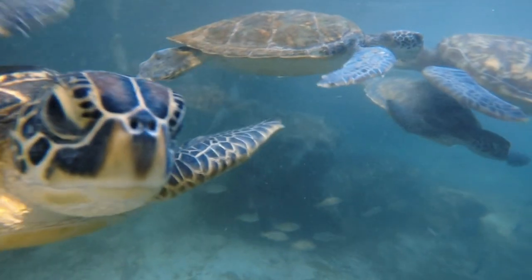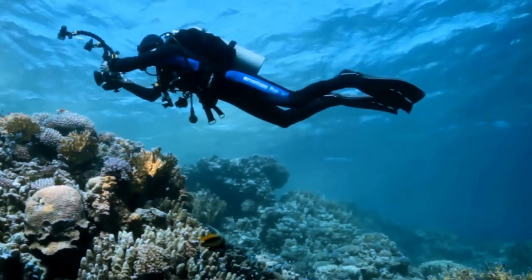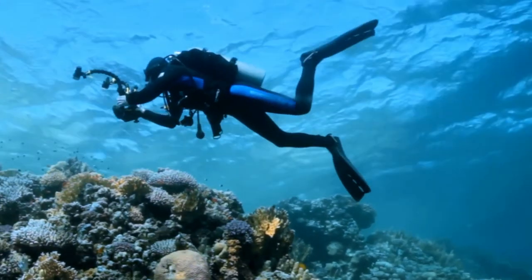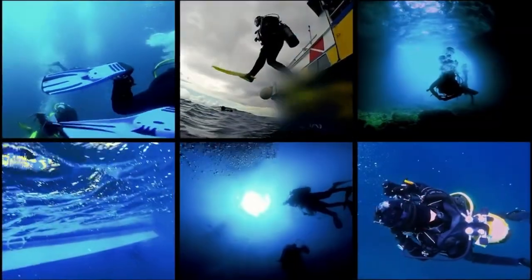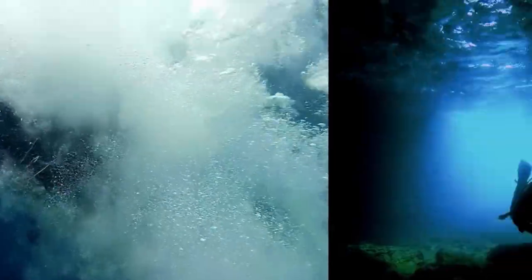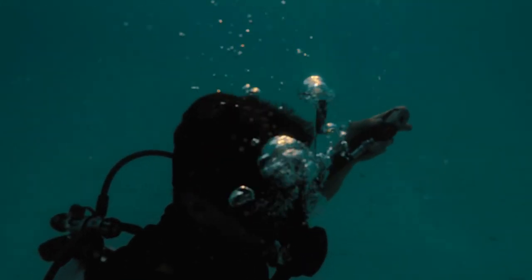In conclusion, Sri Lanka is a paradise for scuba diving enthusiasts. With its crystal-clear waters and vibrant coral reefs, it offers some of the best scuba diving experiences in the world. From Hikkaduwa to Negombo, there are a variety of destinations to choose from, each offering a unique diving experience.